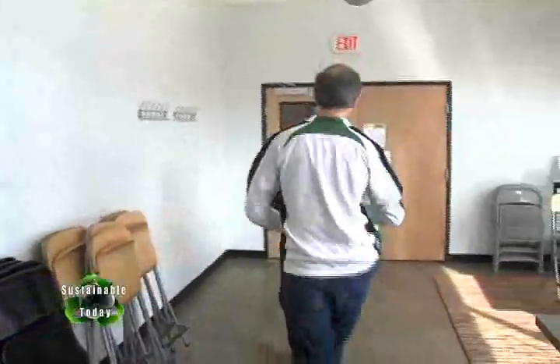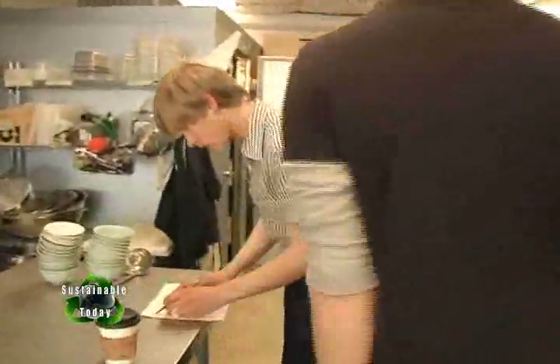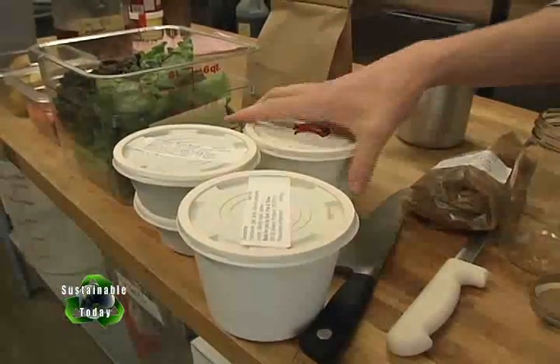Portlanders understand CSA programs. They understand farmer's markets. They understand local food, and they pride themselves on it. This is the first time I've lived in a town where it's not 'do you shop at the farmer's market?' but 'what farmer's market do you shop at?' CSKs are new — it's a really new concept. People don't understand them, so I decided to go with the CSA model. It was easy for people to understand a membership.